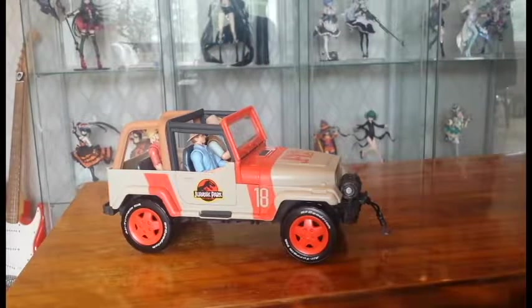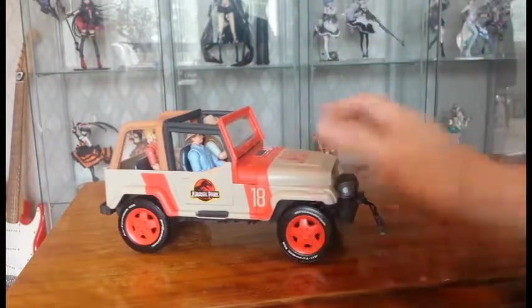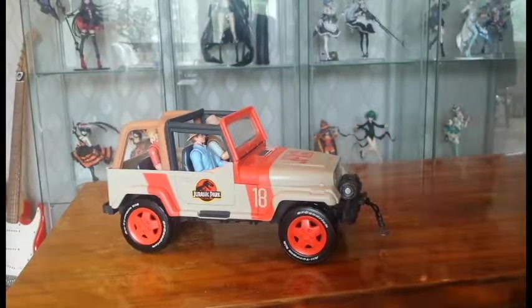Until next time, I hope you enjoyed this review and I hope you consider getting one of these because it's awesome. You can choose between this Legacy version and the dirtier one with the capture gear from the normal lineup — it's up to you which you prefer. I prefer this one to go with the Legacy figures, and I might get that other one too, but I'm not sure yet. Take care and sayonara.